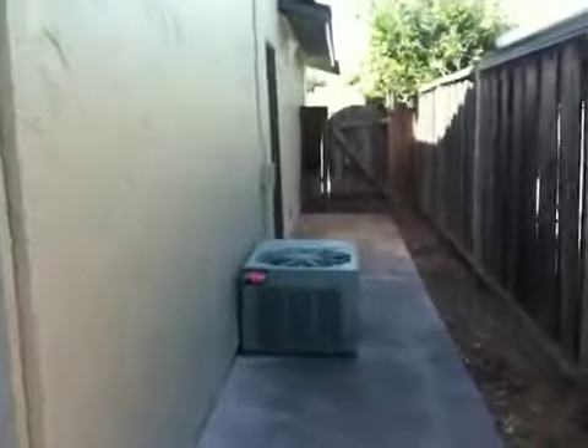And a nice shower. Let's go walk outside. There's a screen door here, and here's the side yard to the left of the house with the air conditioning unit and access from the garage.